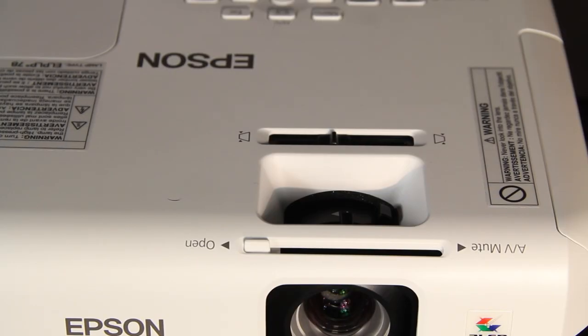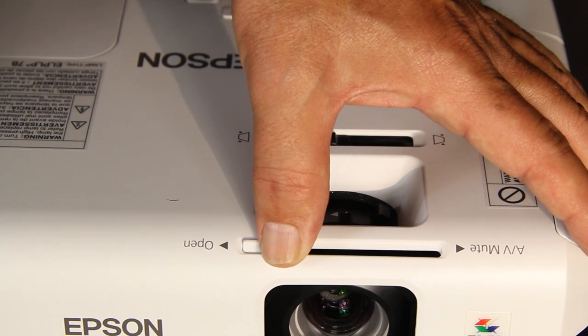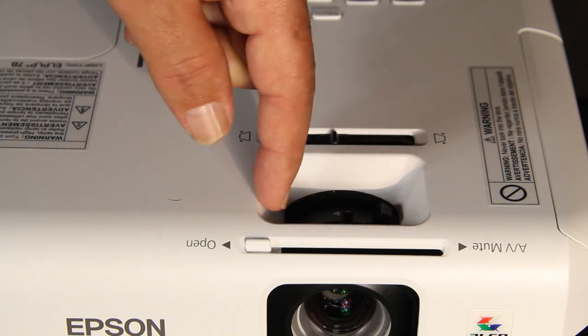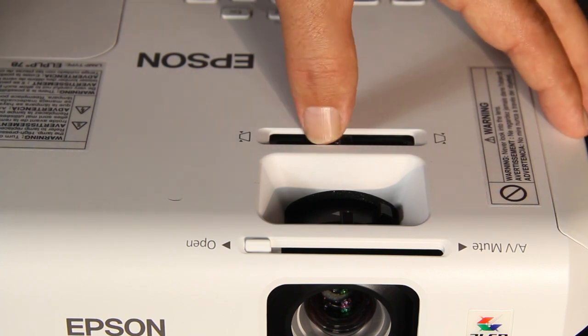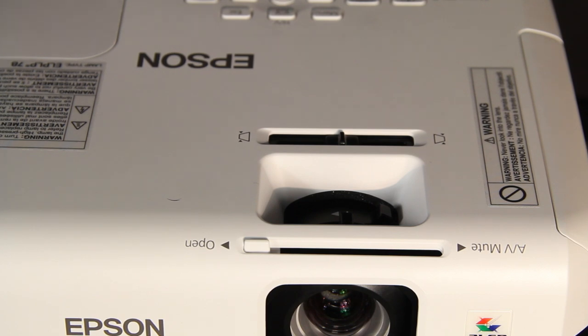We're looking at the top front at the lens controls. The first thing you notice is this slider, which provides a lens cap to protect the lens when traveling, but it also doubles as an audiovisual mute that you can use while presenting. Right behind there are two dials — the first one is your manual focus, and the second one is the zoom control for the 1.2-to-1 zoom. Finally, in the back here is another slider that allows you to quickly control your horizontal keystone correction. Vertical keystone correction, by the way, is automatic on this projector, or you can set it manually.